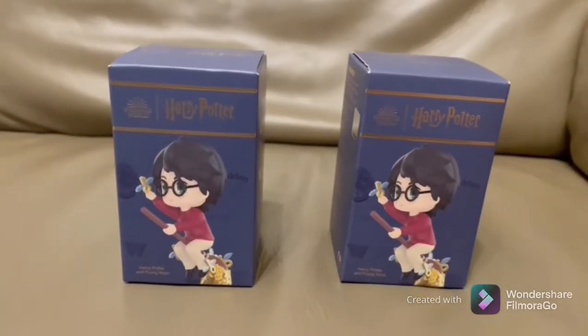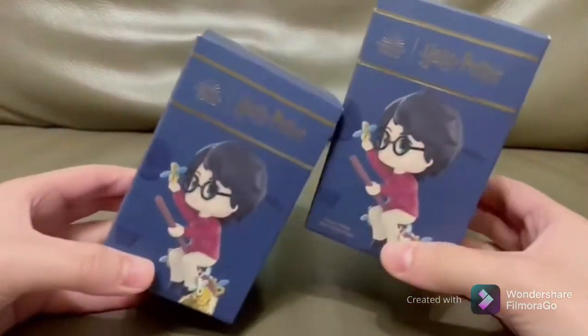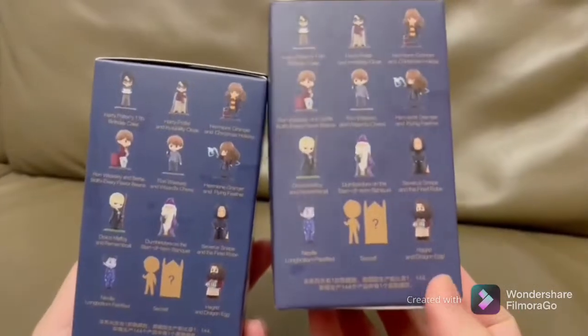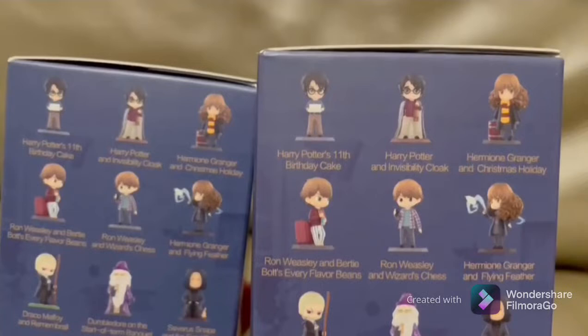Hi guys, today I'm gonna be opening these two Harry Potter toys. I'm gonna be showing you guys the characters. First we got Harry Potter's 11th birthday and the cake, then Harry Potter and the invisibility cloak, then Hermione Granger and Christmas holidays.